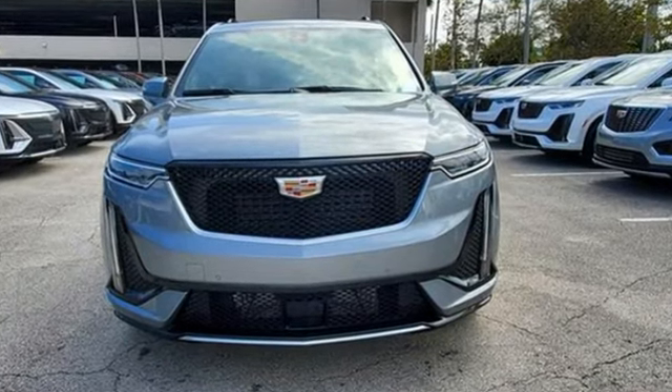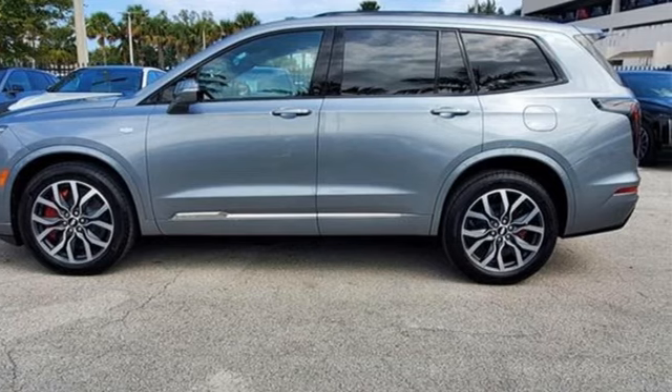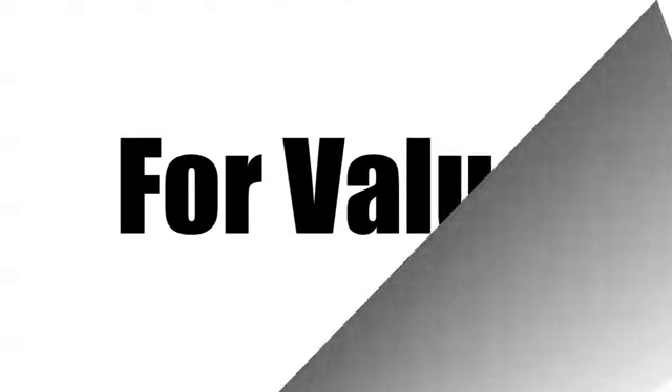The only thing better than owning a Cadillac is driving a Cadillac. Take it for a test drive today. Call us today at 754-220-1690.